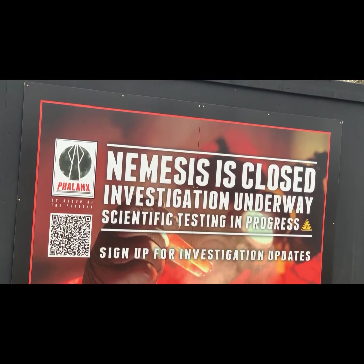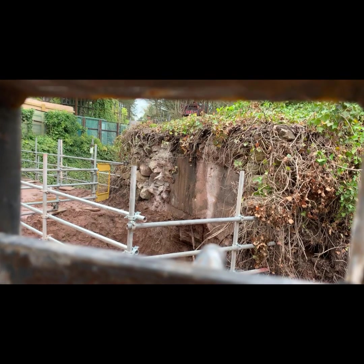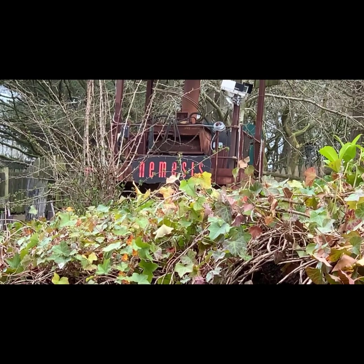If you didn't know, Nemesis is going through a massive retrack, and the Phalanx are doing some very mysterious things. Alton Towers have released a new teaser video for the ride, so let's watch it.